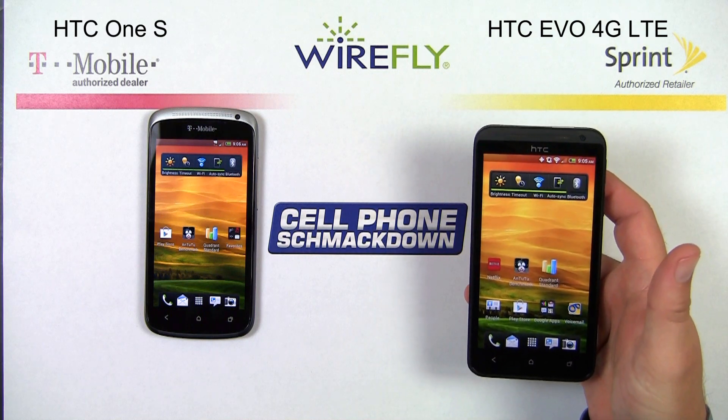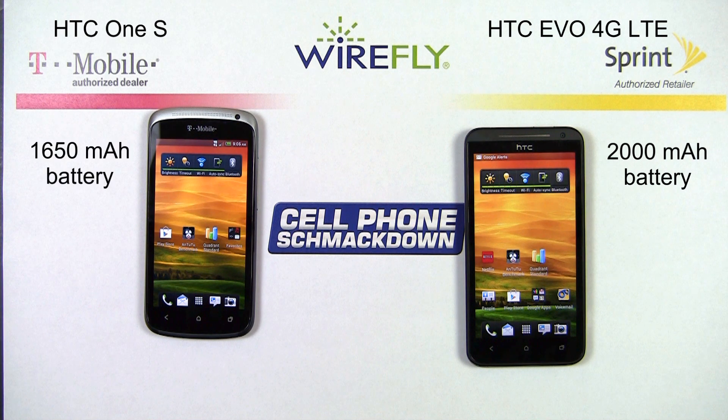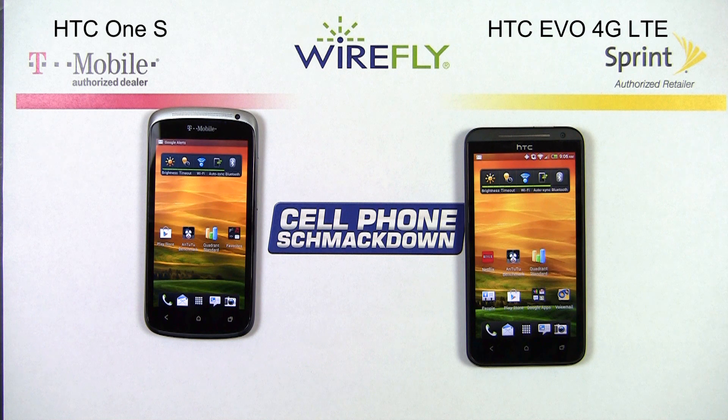When you're talking about design — size, thickness, and weight — a major component that dictates that is the battery. Both the EVO and the One S have integrated batteries, so you cannot replace the battery yourself. The EVO 4G LTE has a 2,000 milliamp hour battery, where the HTC One S has a 1,650 milliamp hour battery. The EVO does have the larger battery, but the larger display caused the EVO to use a little bit more battery, and they lasted about the same length of time. I did get a full day out of both, but by the end of the day they both needed to be charged up overnight.